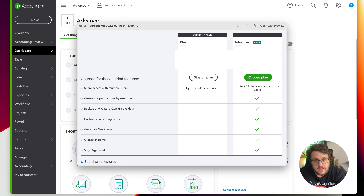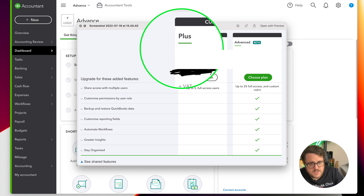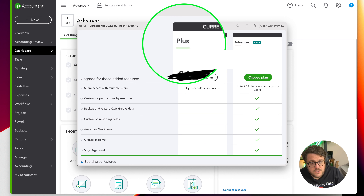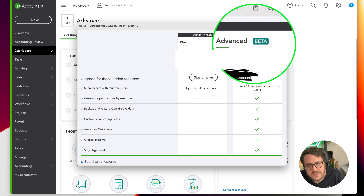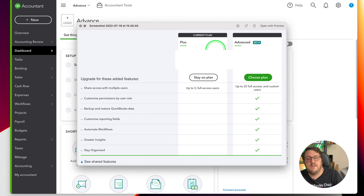Before we jump into it, let's have a look at QuickBooks Advance and see what features are available. As you can see, we have QuickBooks Plus - previously the highest version you could get on QuickBooks Online - and now QuickBooks Advance. Notice it's still in beta, so there are still a few things to think about, but let's go through some of the options.